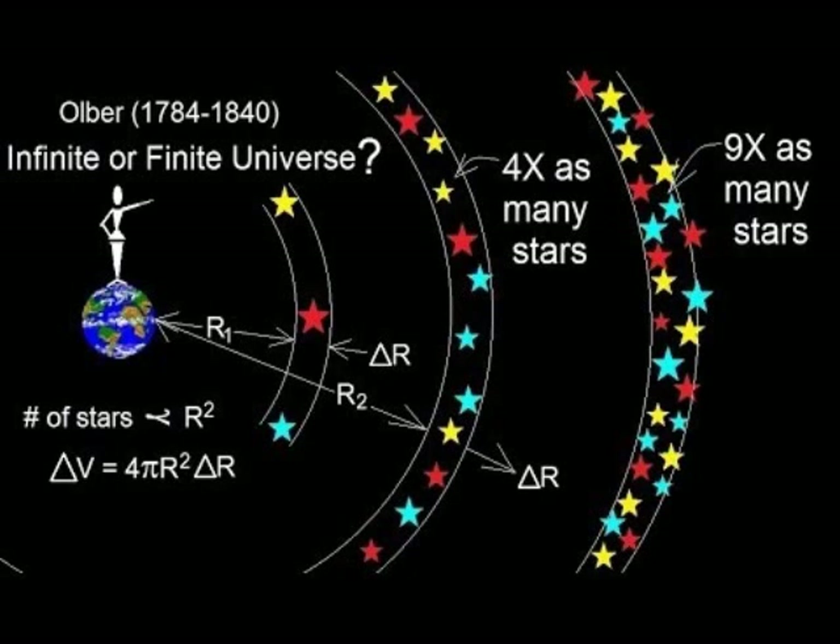17. Olber's paradox states that if there were billions of stars, which are suns, the night sky would be filled completely with light. As Edgar Allan Poe said, were the succession of stars endless, then the background of the sky would present us a uniform luminosity since there could exist absolutely no point in all that background at which would not exist a star. Both Olber's paradox and Airy's experiment are actually excellent refutations of the heliocentric spinning-ball Earth model.